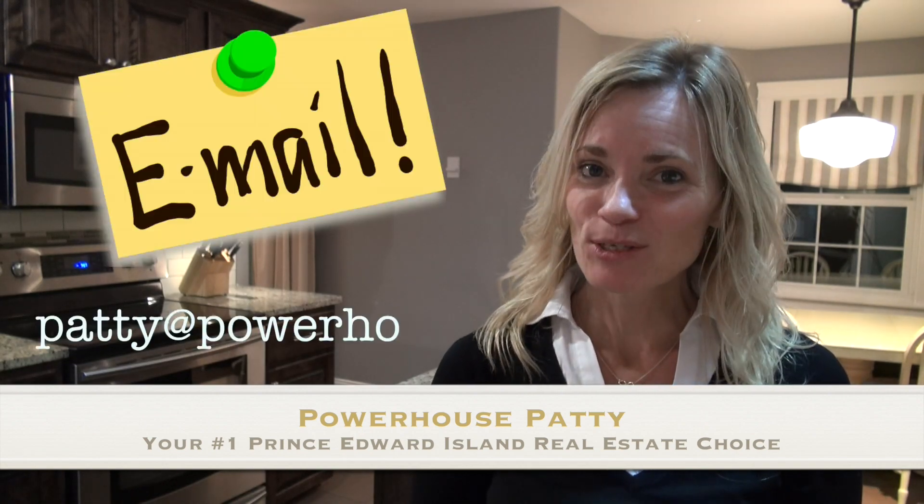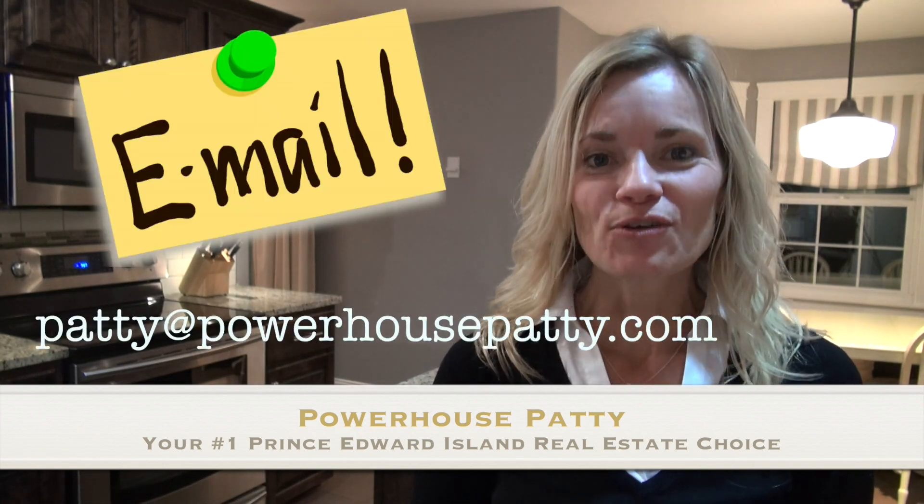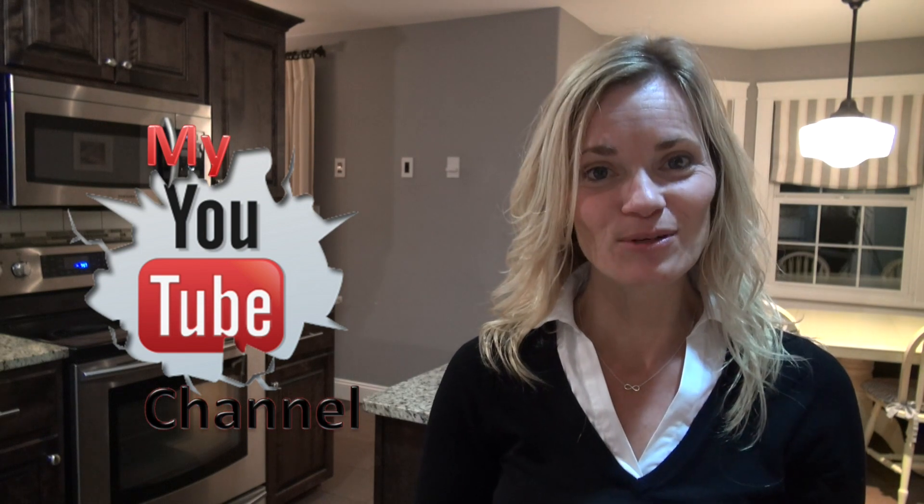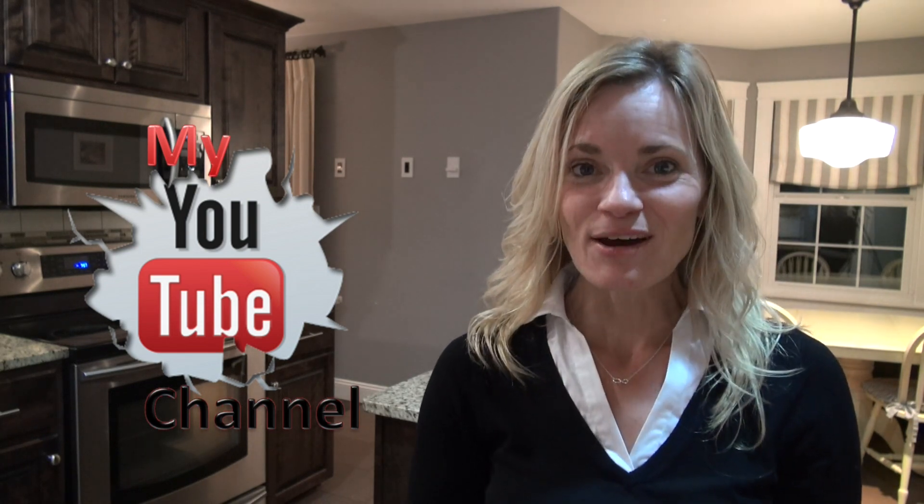If you like the features of this home and want to find out more, please be sure to get in touch with me. You can find me on a variety of social media sites, all of which I use to market and promote my properties. Also please be sure to subscribe to me on YouTube to get the latest up-to-the-minute video releases. Until next time, have a great day and I'll talk to you soon. Bye!